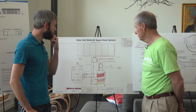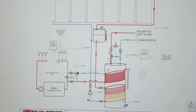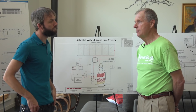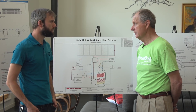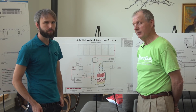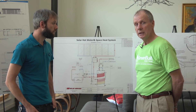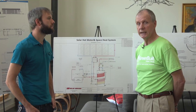Looking at the HVAC system — did you explore ducted systems versus heat pump HVAC systems? Being a general contractor, I've had a lot of experience with a lot of different kinds of HVAC systems. Because of the design of the house with the butterfly roof, we could have put a duct system in, but it would have added some technical difficulties — I would have had to make the duct runs much larger down the middle of the house.